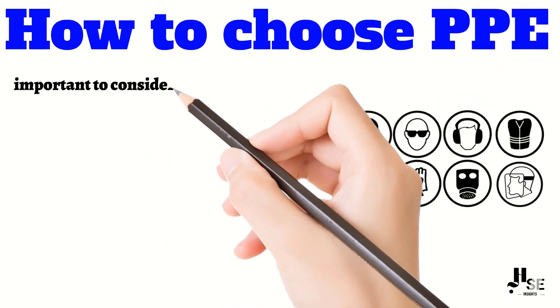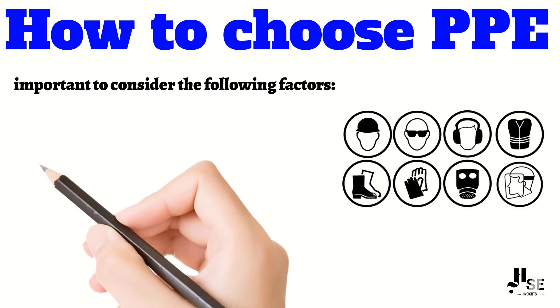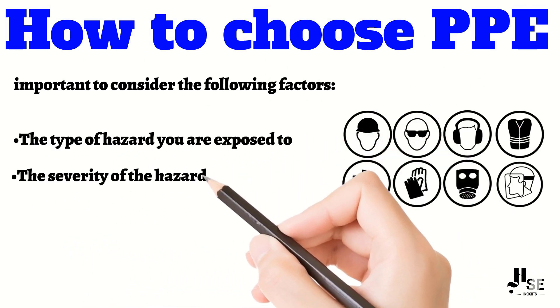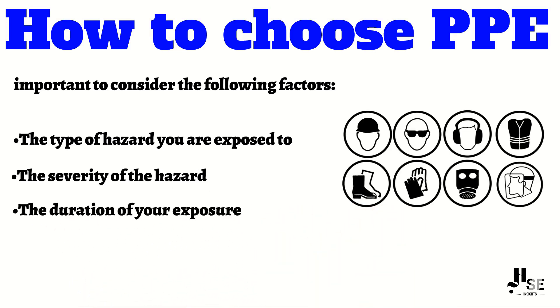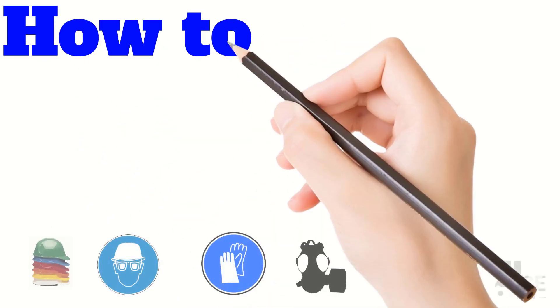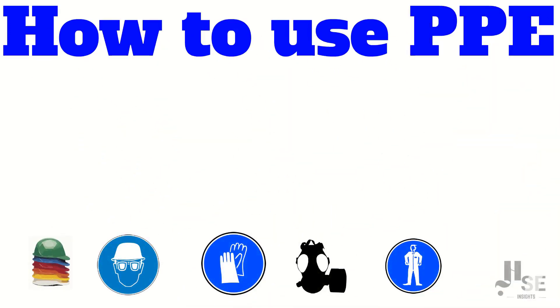When choosing PPE, it is important to consider the following factors: the type of hazard you are exposed to, the severity of the hazard, the duration of your exposure, and your personal comfort level.